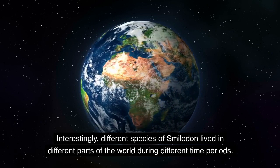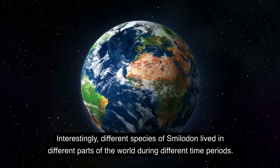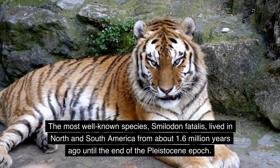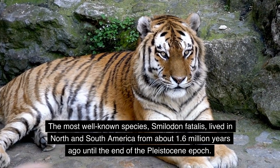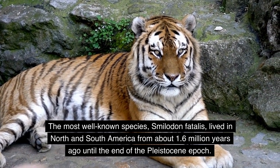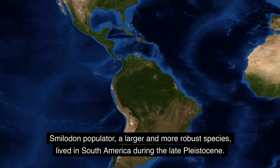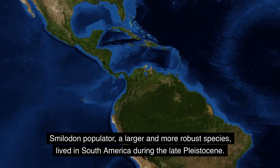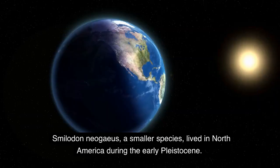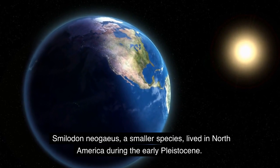Interestingly, different species of Smilodon lived in different parts of the world during different time periods. The most well-known species, Smilodon fatalis, lived in North and South America from about 1.6 million years ago until the end of the Pleistocene epoch. Smilodon populator, a larger and more robust species, lived in South America during the late Pleistocene. Smilodon gracilis, a smaller species, lived in North America during the early Pleistocene.